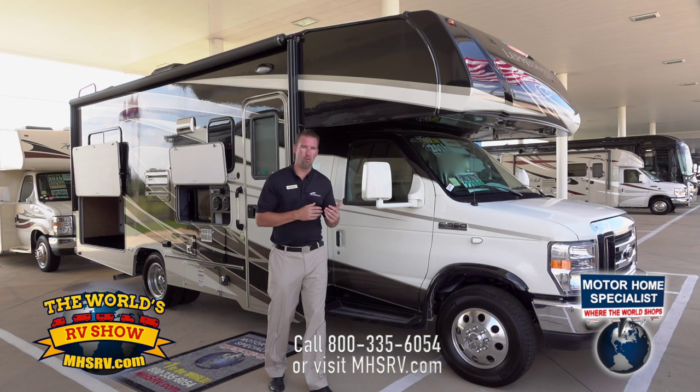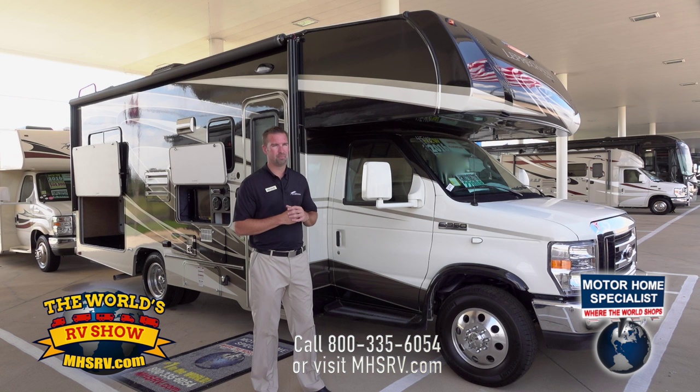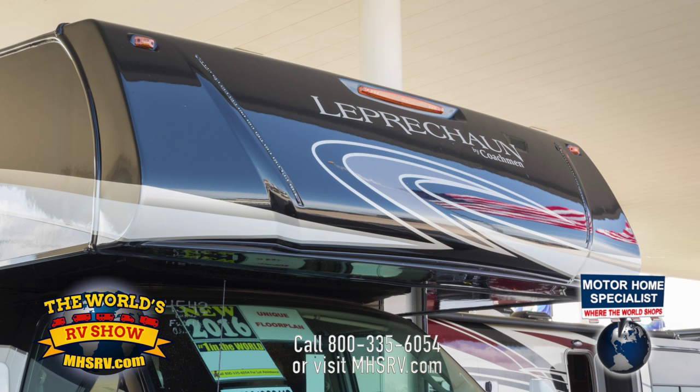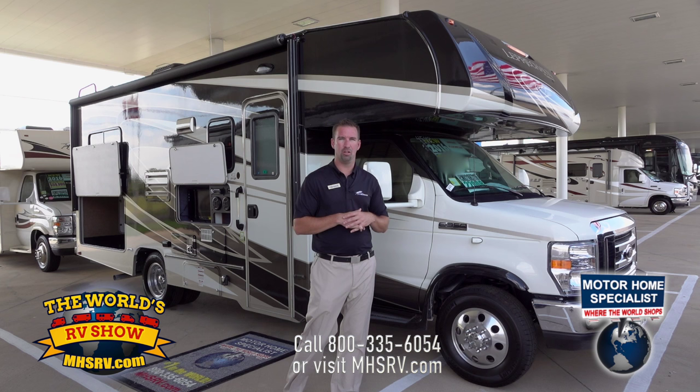If they get frosted, you can heat them up and move them — power-operated instead of having to manually adjust your mirrors. On the front of the coach, you'll also see that we offer a front cap. It's a molded fiberglass piece of material that makes it more aerodynamic and helps your coach last longer. It's also got LED lights accentuating the Leprechaun logo.